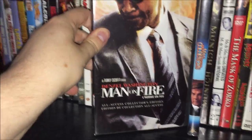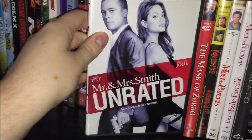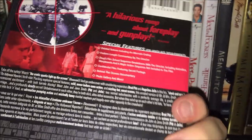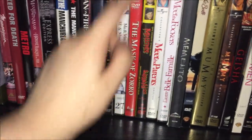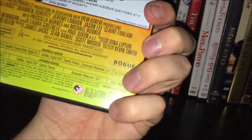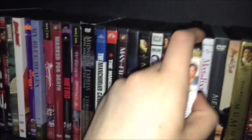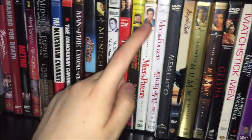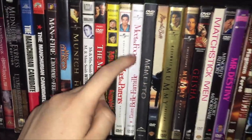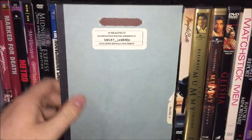I have both versions of The Manchurian Candidate — the original Frank Sinatra version plus the 2004 remake with Denzel Washington and Meryl Streep. Then Man on Fire the All-Access Collector's Edition, The Man with the Golden Gun, Munich, Mr. & Mrs. Smith unrated Collector's Edition, The Mask of Zorro, Mallrats 10th Anniversary Extended Edition with both the original theatrical at 1 hour 36 minutes and extended at two hours, Meet the Parents, Meet the Fockers — but not Little Fockers because everybody hates that one.